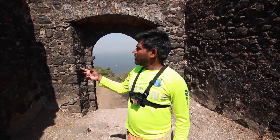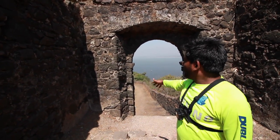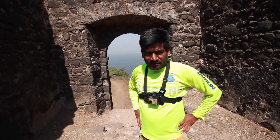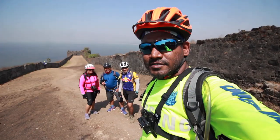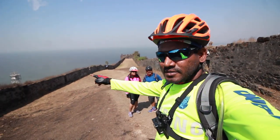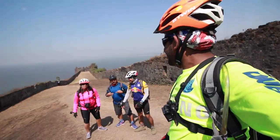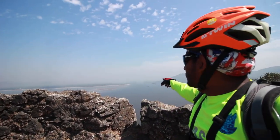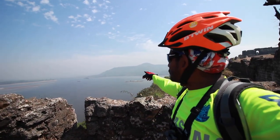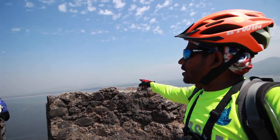So guys, we have come to the Korlai Fort. As you can see, the Alibag shoreline from the portals of Korlai. Right now it's about 1 o'clock in the afternoon and it was quite an adventure to reach here. Around 2 o'clock now — look at the amazing beauty and a few monkeys. The views are amazing — I can see the Revdanda Fort over there, the bridge over Kundalika River, and the JSW Steel Plant which is now closed, and across all the way I can see the shoreline of Alibag.